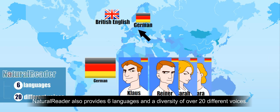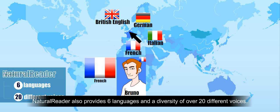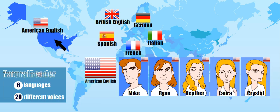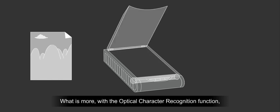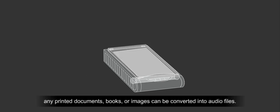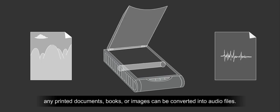Natural Reader also provides six languages and a diversity of over 20 different voices. What is more, with the optical character recognition function, any printed documents, books, or images can be converted into audio files.